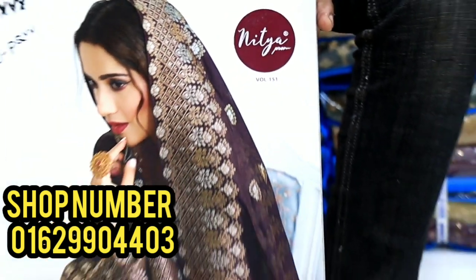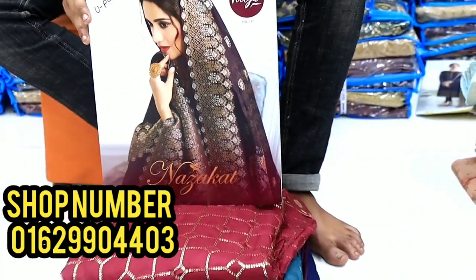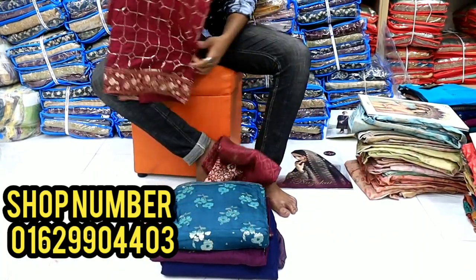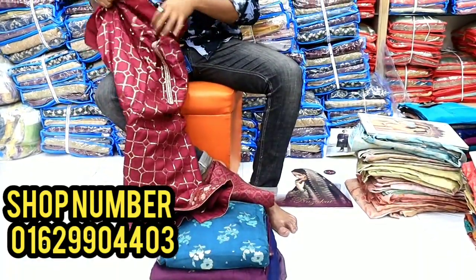I am going to show you the original catalogue. This is a very nice color of this dress. I am going to show you the original video — I have not used a screenshot.